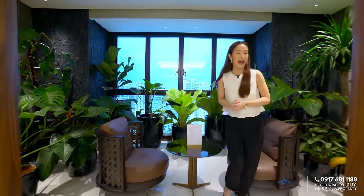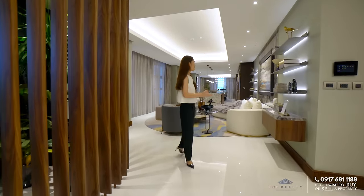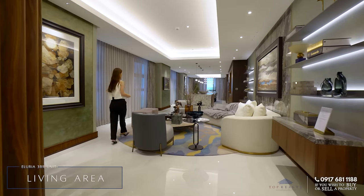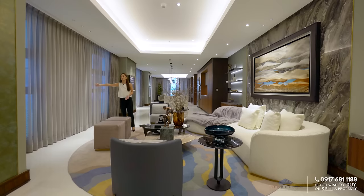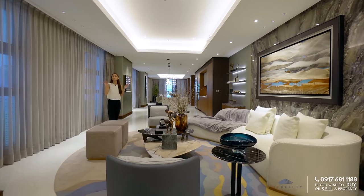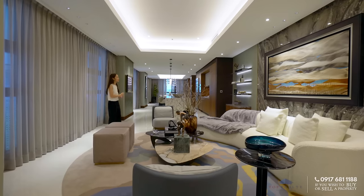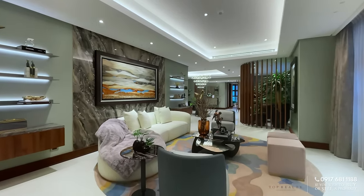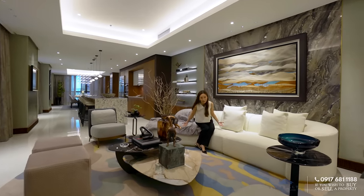Moving deeper into this unit, we are on to our main areas. Right away, you are led to your living area — very gorgeous and luxurious. We have these recessed ceilings with a total height of three meters. Of course, you have operable windows overlooking this gorgeous view. For the final deliverables, you would have engineered stone for your floors and painted walls with solid wood baseboards.